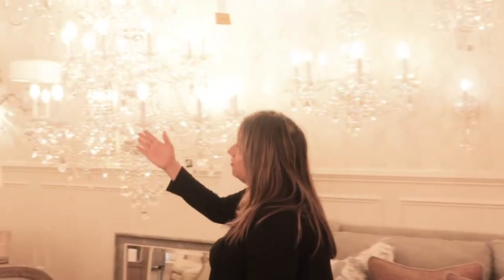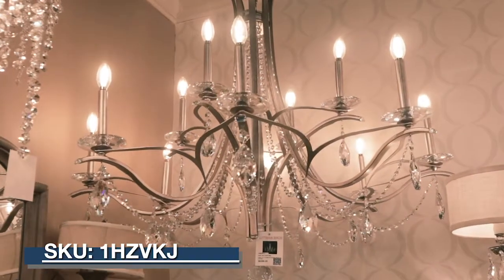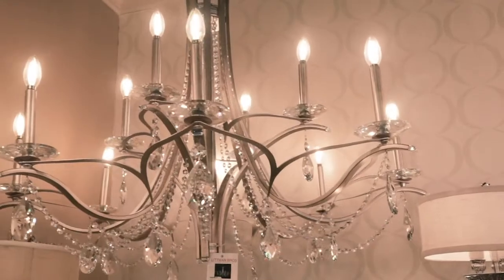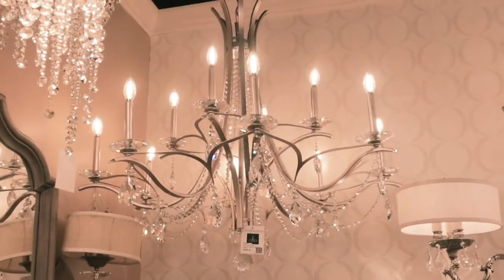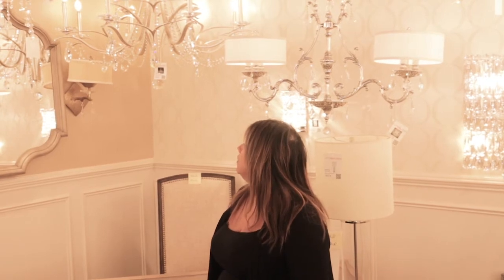Over here we have the beautiful Veska. This is a great piece. It's timeless, comes in different finishes, comes in different sizes. It's a perfect go-to for your foyer if you have a two-story or maybe even a 14-foot ceiling height. This would be beautiful. It's just so timeless with the simplicity of the crystals and the look of the whole design.